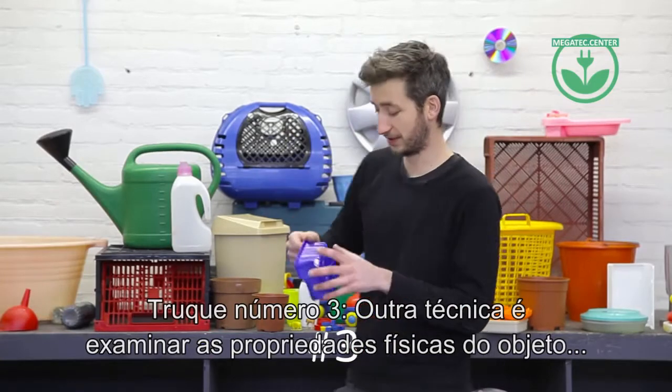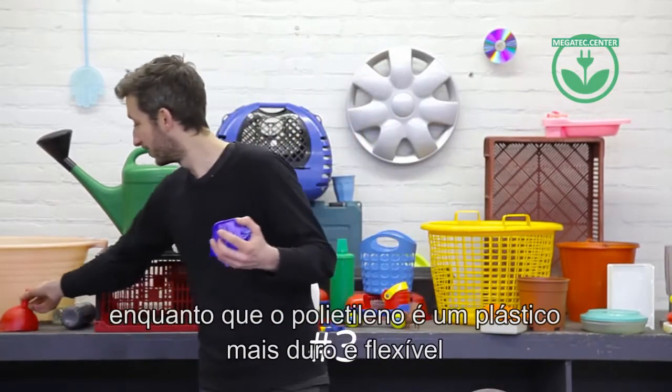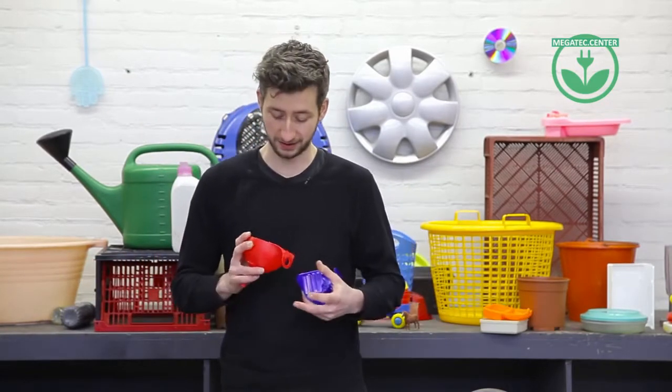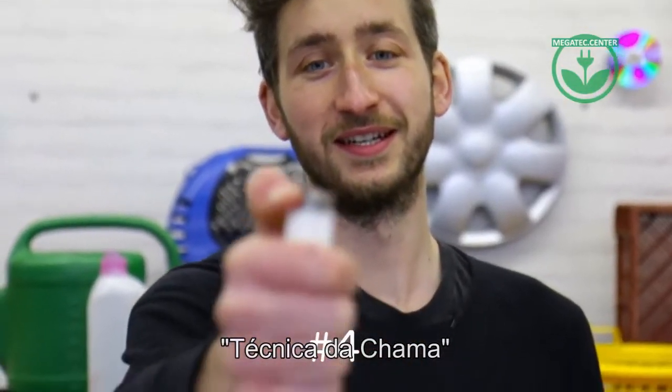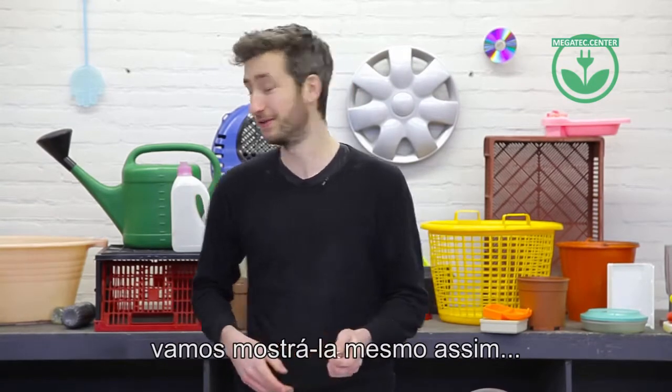Another trick is to look at the visual properties. For instance, polystyrene has this breakable sound, whereas polyethylene is a more flexible and tough kind of plastic. And then there's another technique called the flame technique — we don't recommend this, but it is a technique, so we're going to show you.